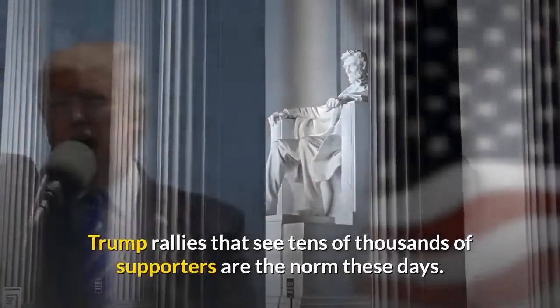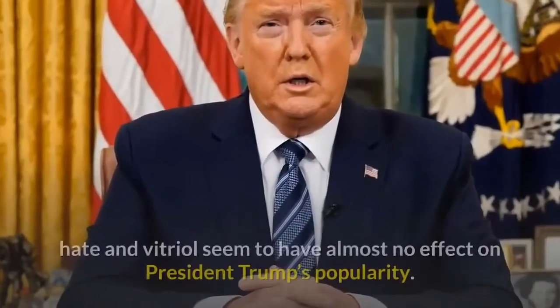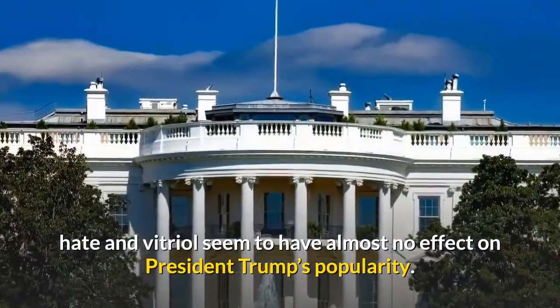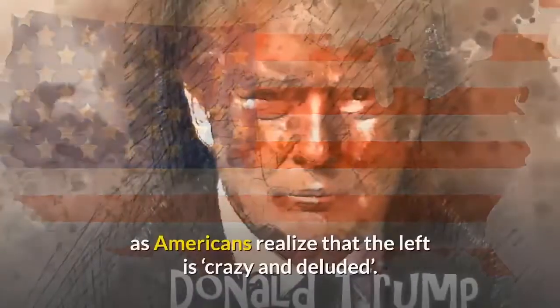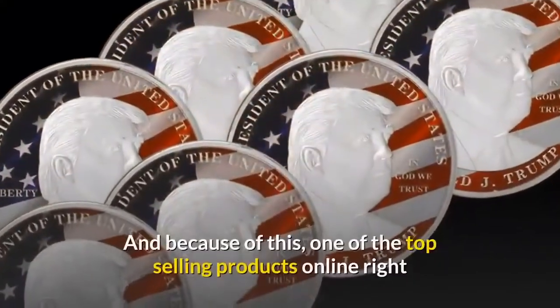Trump rallies that see tens of thousands of supporters are the norm these days. The noisy liberals with all their protests, hate, and vitriol seem to have almost no effect on President Trump's popularity. In fact, their shenanigans have made him more popular as Americans realize that the left is crazy and deluded.